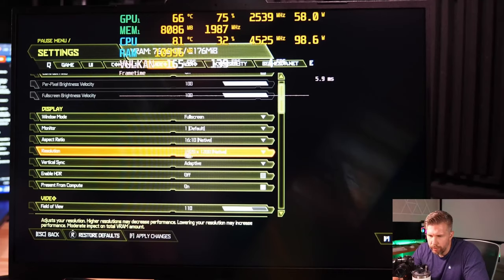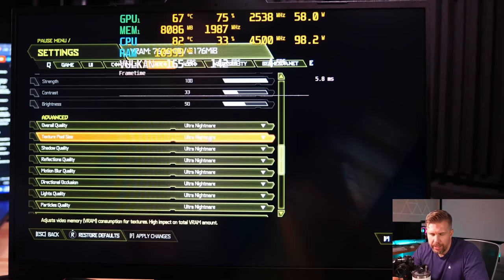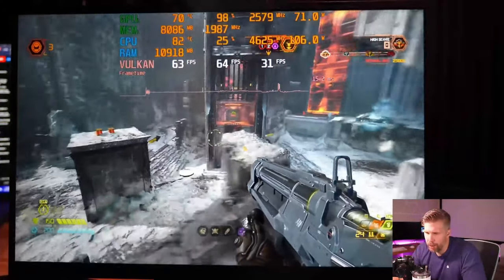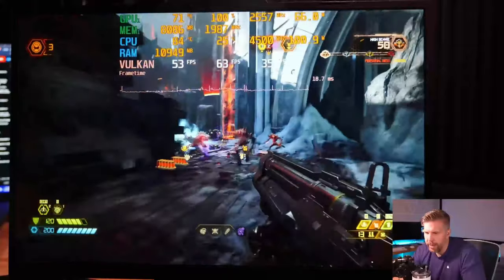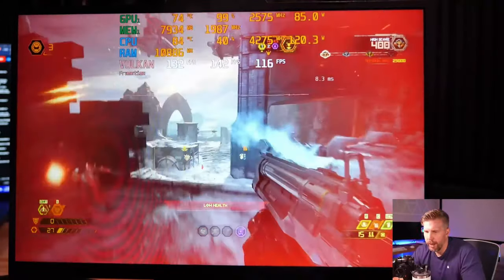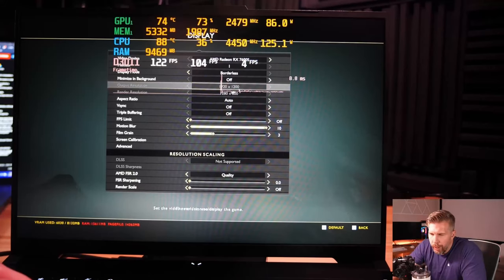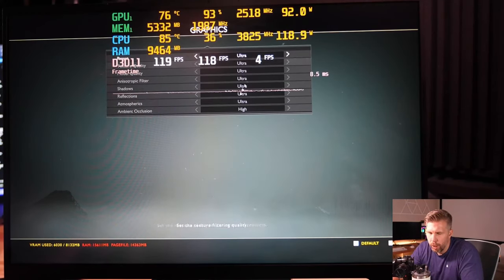First time testing Doom Eternal - at 1920x1200 with adaptive vsync, motion blur on, ray tracing enabled, quality on Ultra Nightmare (highest setting). Still getting playable frame rates, though I'd want more than 50fps in a game like this. Turning off ray tracing: immediately jumps to 130fps - much much better, very playable. Doom Eternal plays really well without ray tracing.